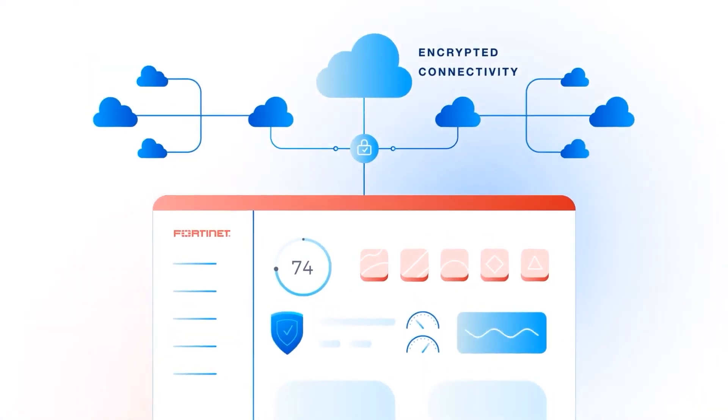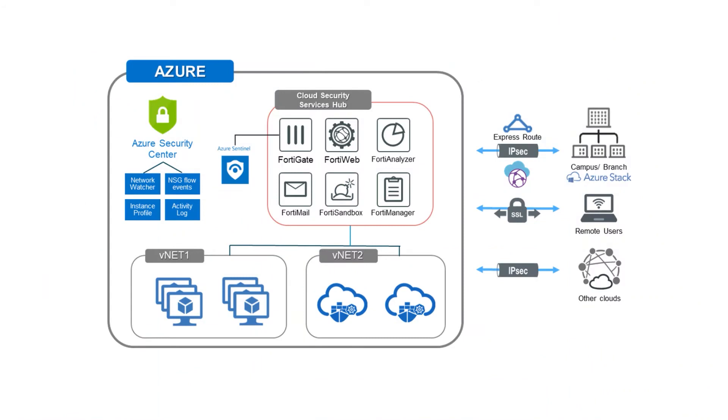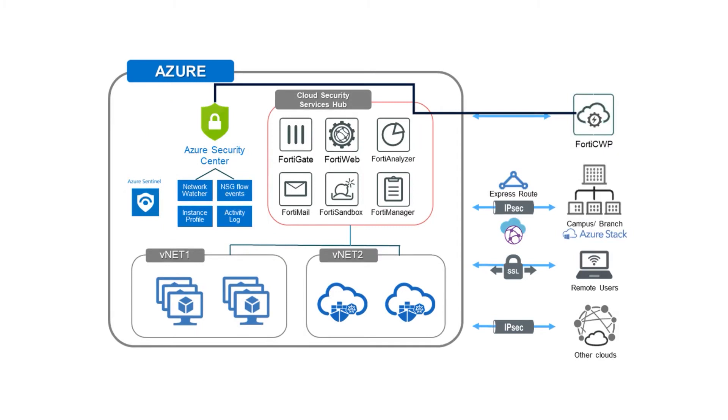We're sourcing millions of data points a day from the footprint that Fortinet has with our existing customer base, from the millions and millions of endpoints that we service. This accumulates billions of signals that we can analyze on a daily basis, and all of this threat intelligence is fed back into the FortiGate.